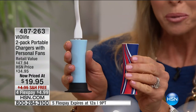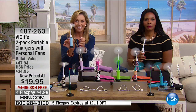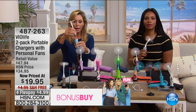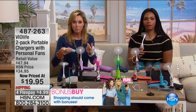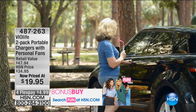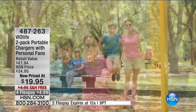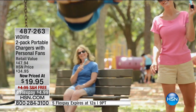When VioLife makes a product, they make it fun and functional. They added this fun personal fan feature that plugs right into your power bank. You can also use it in any USB port — plug it into your laptop, plug it anywhere. At the bottom line, this is a power bank for your cell phones with an additional fan, and you're getting two of them.